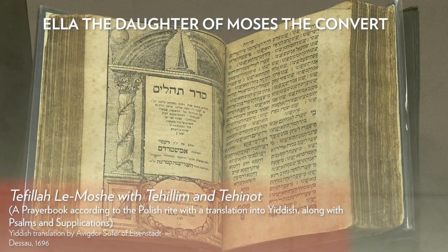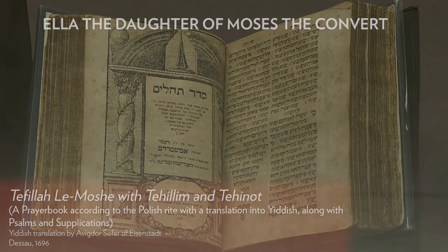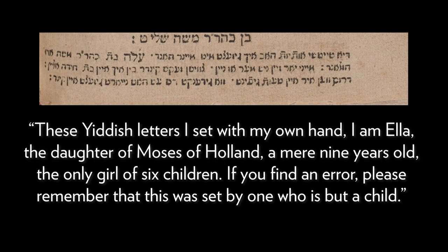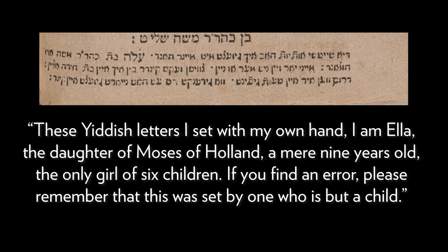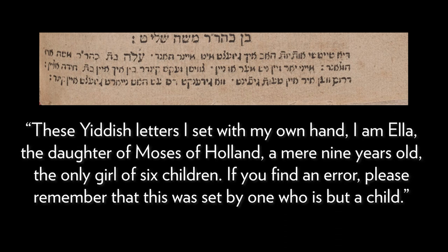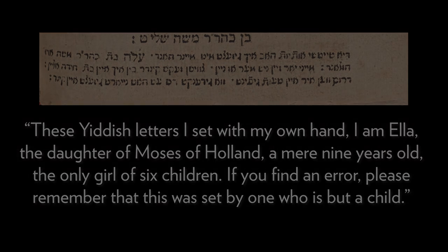There are two sisters that were very young. One was Ella, who was nine years old, who set type and put this little message in the colophon at the end of the book saying, 'I'm nine years old, and if I make mistakes, please don't get mad at me because I'm only nine years old.' And that's one that's really famous in the world of printing, and it's actually here at JTS, which I think is amazing.